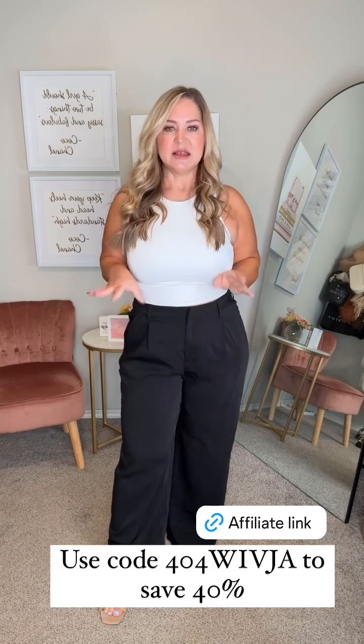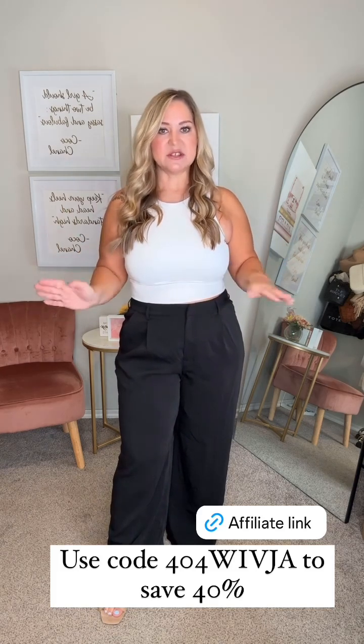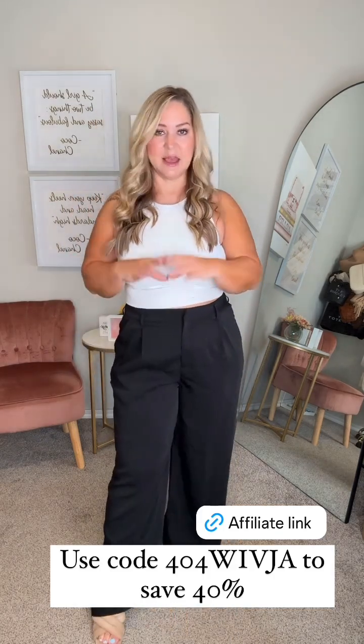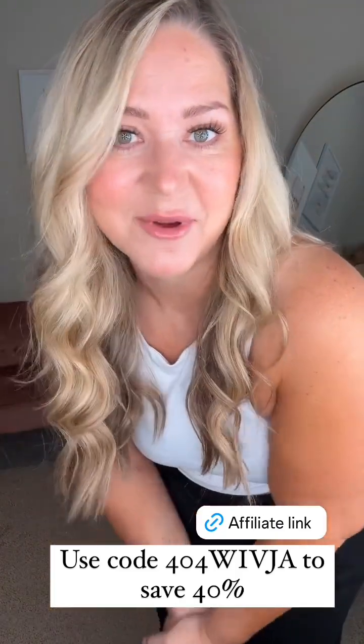They'd be a really great work pant. I'm wearing a size extra large — they are pretty big on me, so I would say if you're in between sizes, go ahead and go with the smaller size. I think I would prefer a large in these, but I really like them. I also have them in khaki — they come in multiple colors, so I will put the code and the link right here on the screen for you.